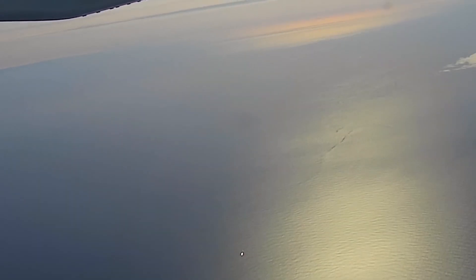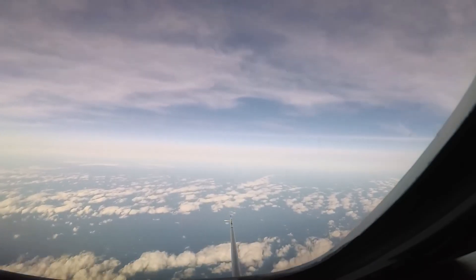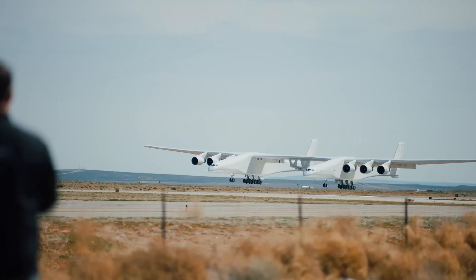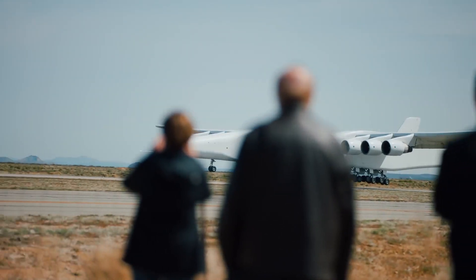The Talon is also designed to be reusable, significantly reducing the cost and time associated with hypersonic testing. This reusability factor is a huge leap forward in making hypersonic research more accessible and practical. Whether you're an aerospace enthusiast or a tech geek, the Stratolaunch Talon is a thrilling glimpse into the future of flight — get ready to witness history in the making as this hypersonic marvel soars to new heights.